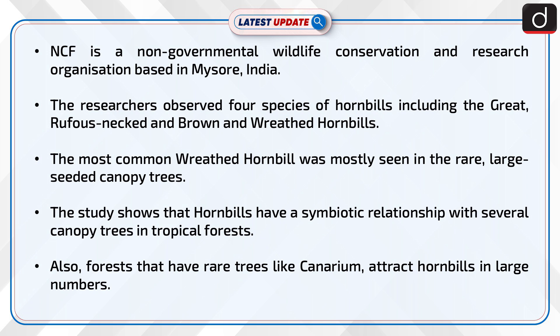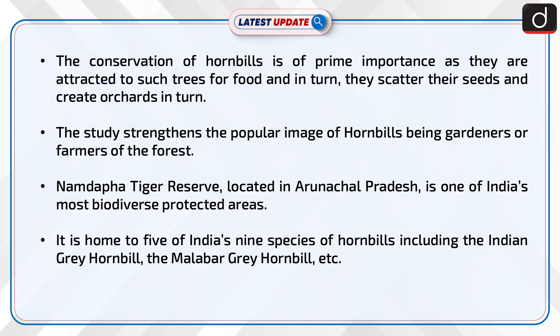The study shows that hornbills have a symbiotic relationship with several canopy trees in tropical forests. Forests that have rare trees like Canarium attract hornbills in large numbers. The conservation of hornbills is of prime importance, as they are attracted to such trees for food and in turn scatter their seeds. The study strengthens the popular image of hornbills being the gardeners or farmers of the forest.